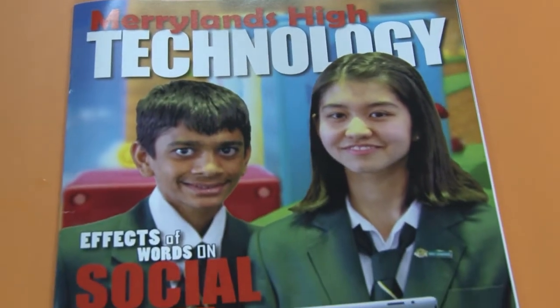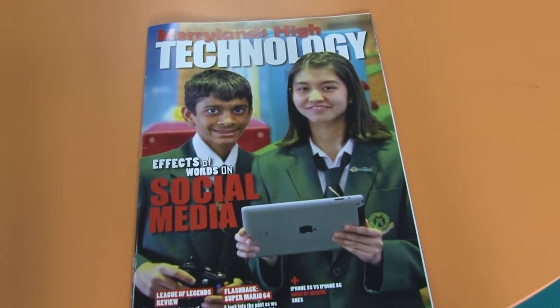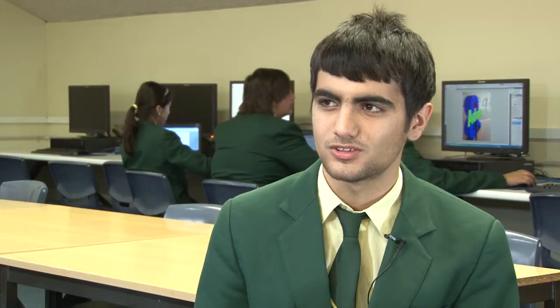I'm a part of Digital Leaders here at Maryland High School and we were tasked with making a magazine for the school. We used Adobe InDesign to do that, and it's the same software that professionals use, so it was really nice to be able to learn how to use a professional software and it made the magazine look really professional.